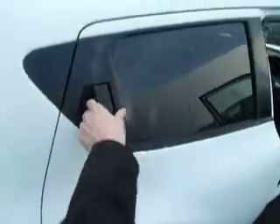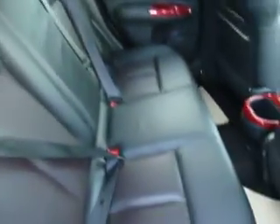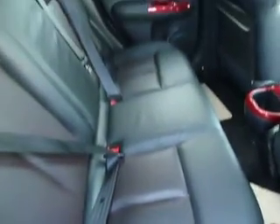Having a look in the rear of the car, we can see there's a nice amount of room. This car also comes with a full leather interior.